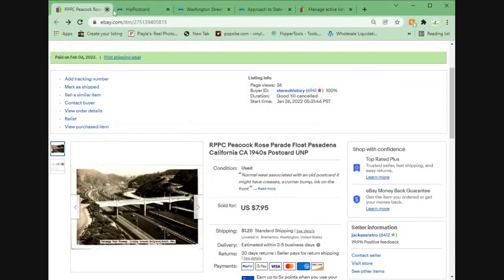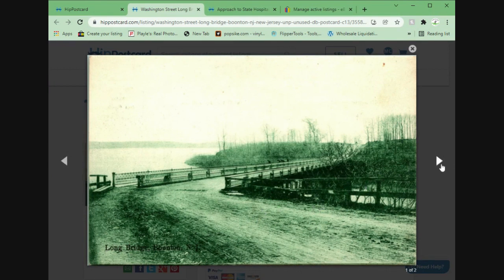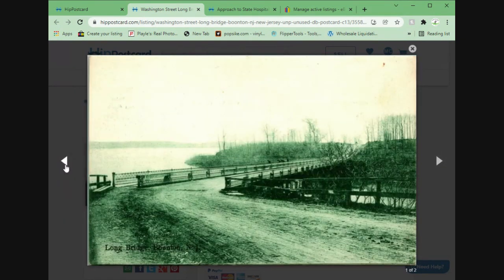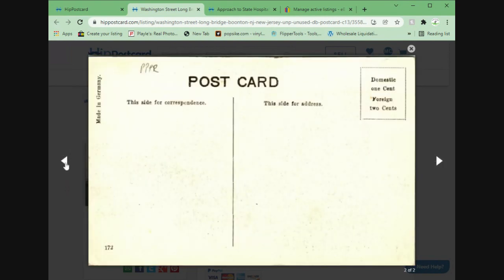Moving on — a couple of HIP orders going out. This is the Long Bridge in Boonton, New Jersey. Had to do a little research to find the name of the bridge, but really nice image. It is a lithograph, not a real photo — made in Germany, unposted, divided back. This one went full price at $34.95 with no offer option. This also came from a recent pickup.